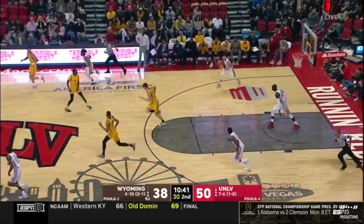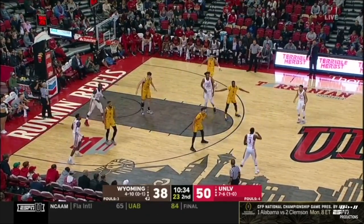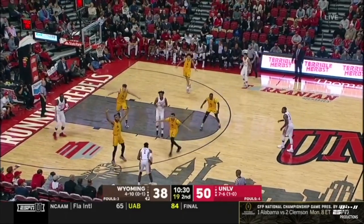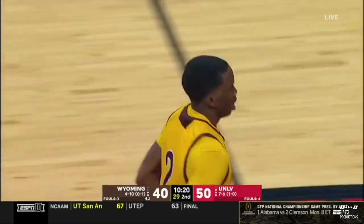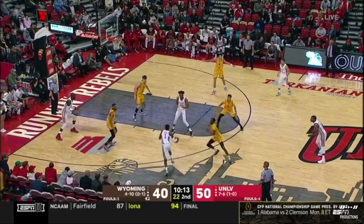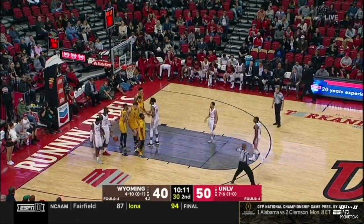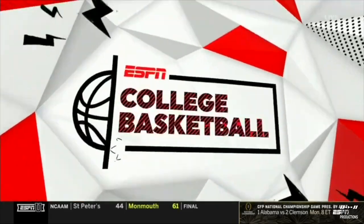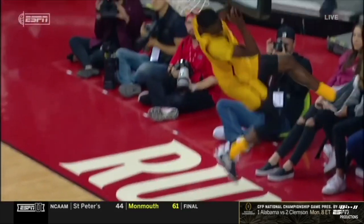Trying to get it to Thompson in the post — it's deflected and stolen by Jong. Wyoming gets a steal, and this is going to end their run. A.J. Banks gets some cheers here at home in Las Vegas — hometown junior college transfer from Pratt Community College getting a chance to play in his hometown. They've got a foul — a block on Hunter Thompson, that's his fourth. He and James have carried this team offensively. A.J. Banks — look at that steal.